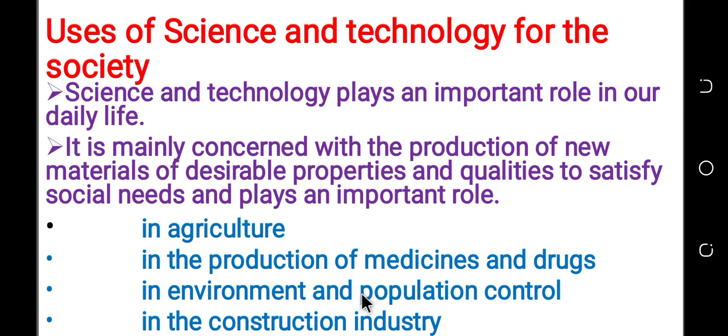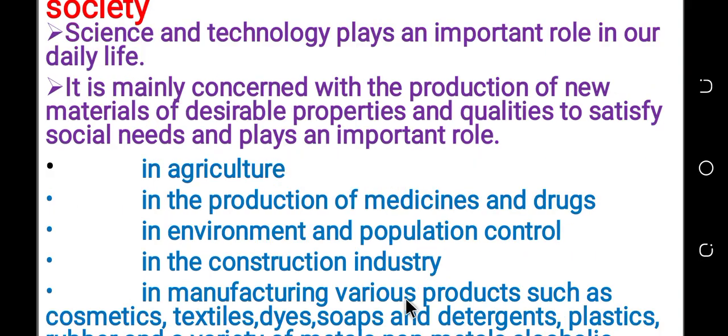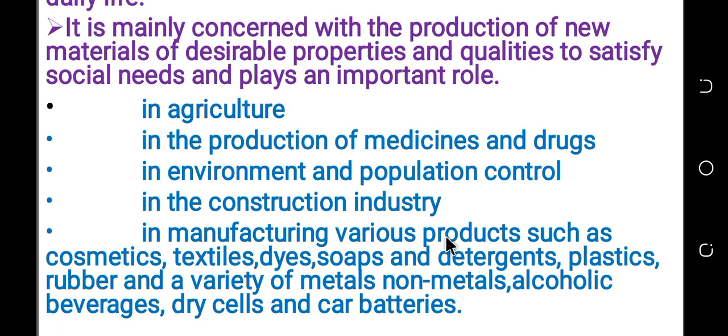In environment and population control, in the construction industry, in the manufacturing of various products, for the production of various products such as cosmetics.